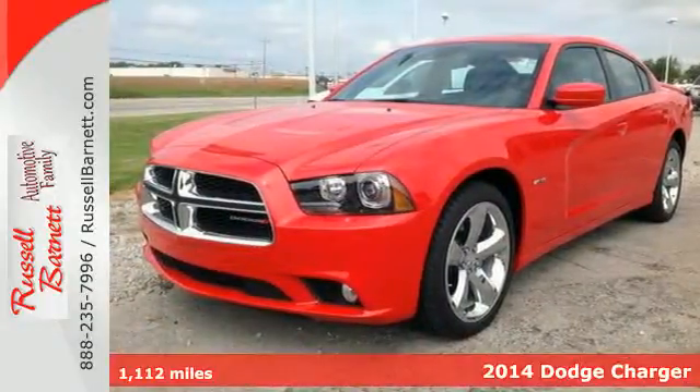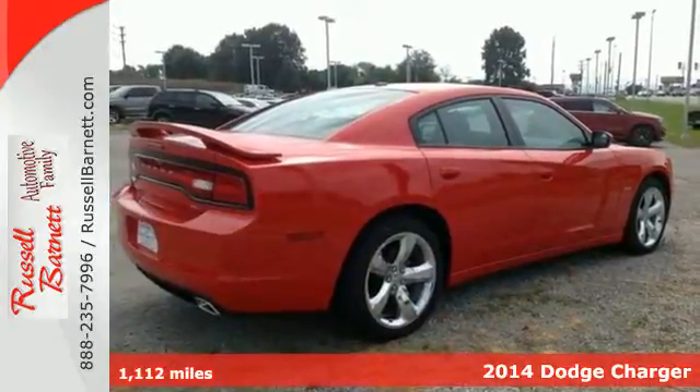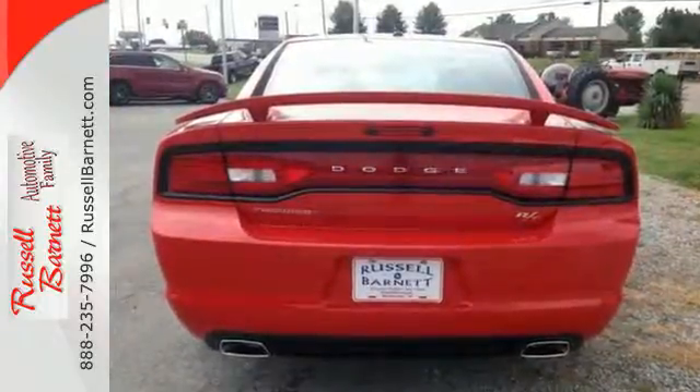Here's a 2014 Dodge Charger. It'll put some exhilaration back into your life. Standard features like stability and traction control, fully automatic headlights, and multiple airbags will have you feeling safe as you accelerate ahead.